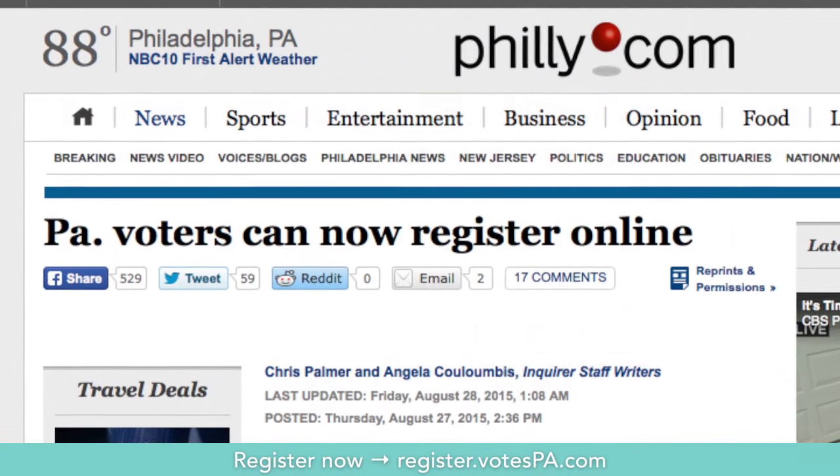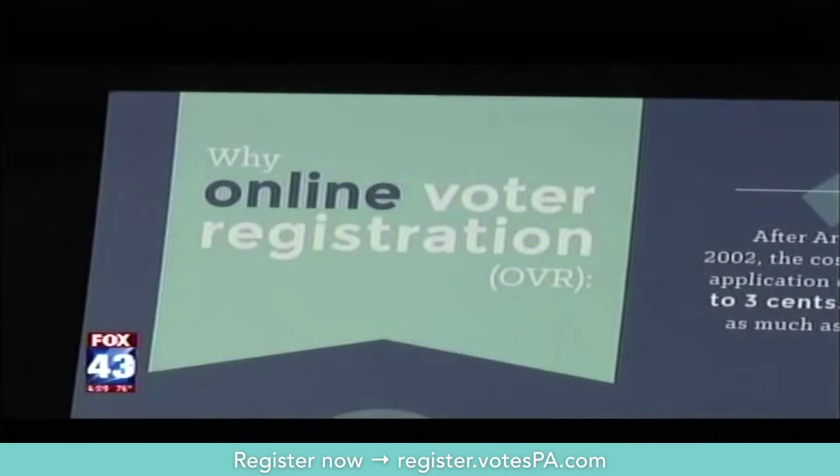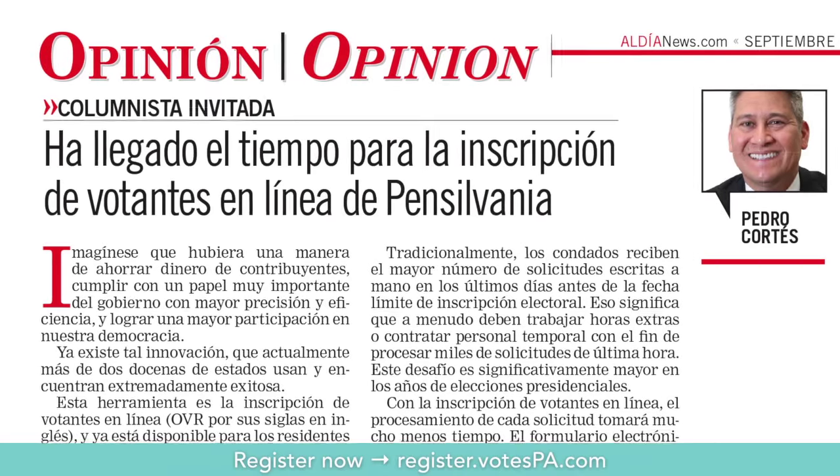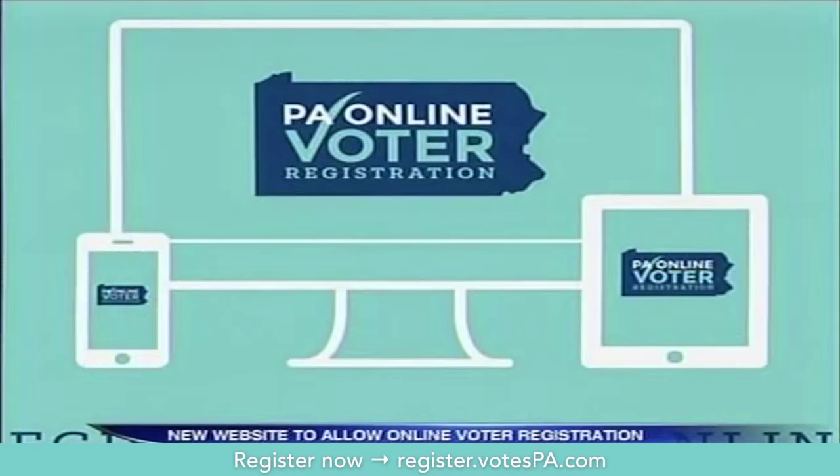Pennsylvania has launched a new program that's putting voter registration just a few clicks away. Here in Pennsylvania you can now register to vote online, and make changes such as political party, name, and address. You can check out the new site in English and in Spanish. Twenty-two states have now approved online voter registration.